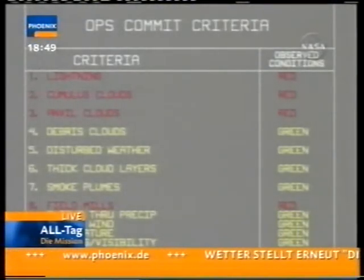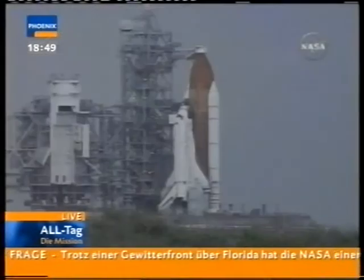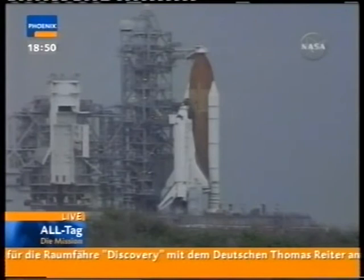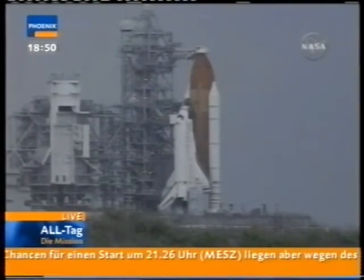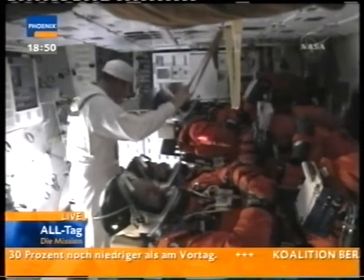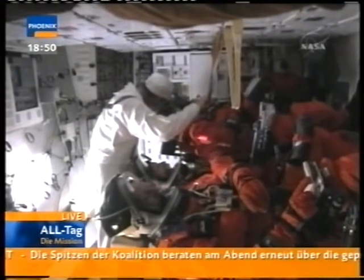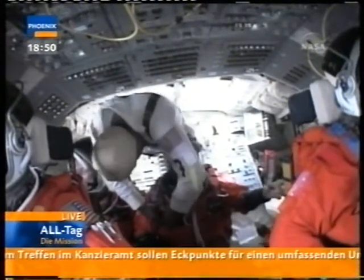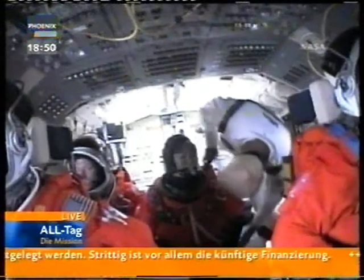Das sind die verschiedenen Kriterien, die berücksichtigt werden. Wenn Sie sehen, dort oben Blitze, dann Cumuluswolken, Ambosswolken und so weiter – und das ist alles rot. Man sieht hier auch die Wolken hinter der Discovery. Heute ist es sehr viel wolkiger als es gestern war. Aber warten wir mal ab, wie sich das Wetter in den nächsten Stunden entwickelt, ob es zum Start kommt oder nicht. Hier sehen wir noch mal die Astronauten auf dem Middeck. Vier sind auf dem Flugdeck, und nachdem alle Missionsspezialisten angeschnallt sind – Lisa Noack ist die Letzte – werden sie dann noch ihre Handschuhe anziehen und den Helm aufsetzen, und danach wird die Luke der Discovery geschlossen.